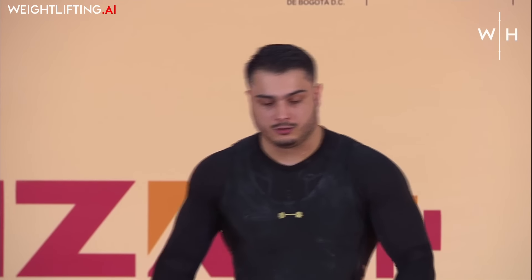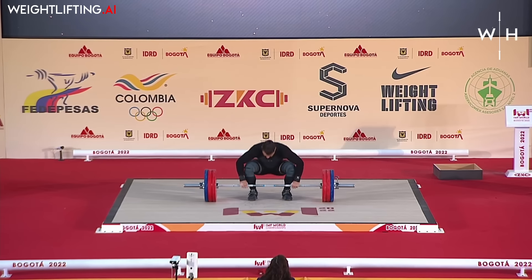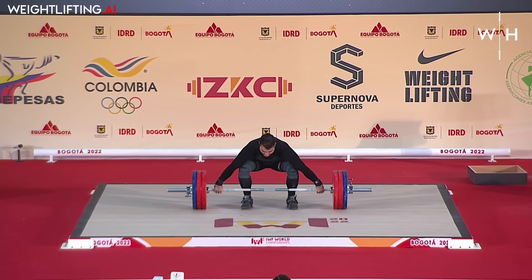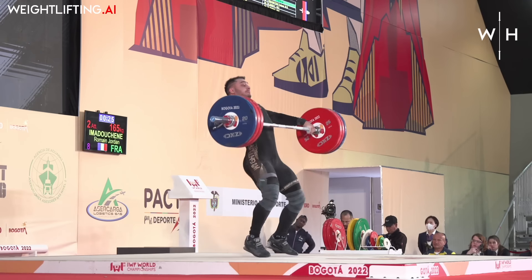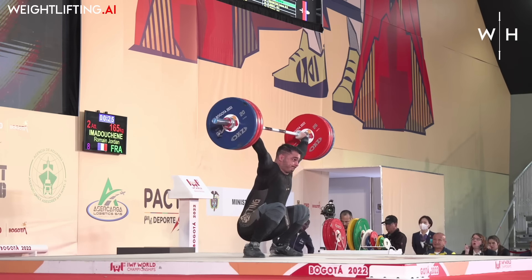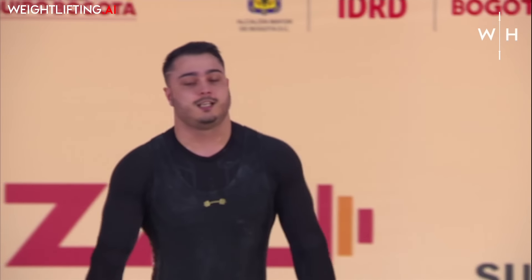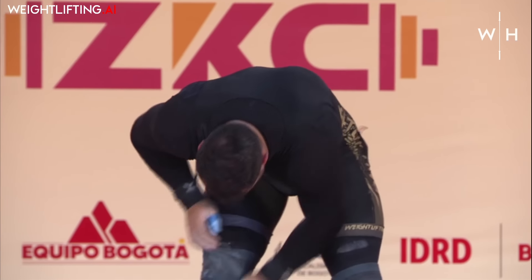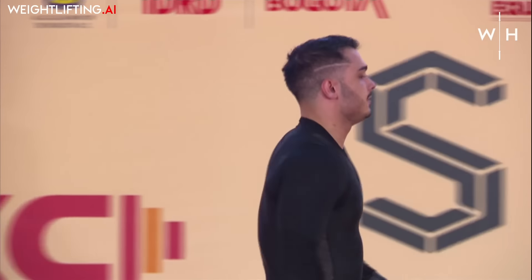Before he opens up, it's going to be the second attempt now for Romain Amadouchian from France. As a reminder, he snatched 170 kilos in training this year and 165 in competition. That's an impressive save — he sank down and allowed his body to almost collapse under that bar, but he's got so much strength he was able to fight and hold it. That ties his best in competition.